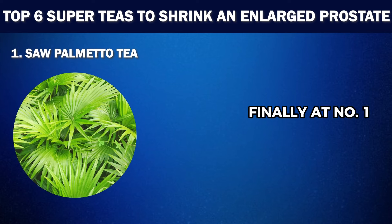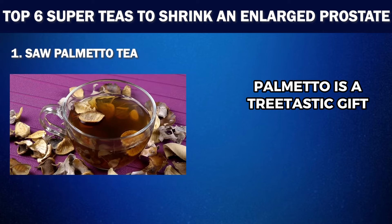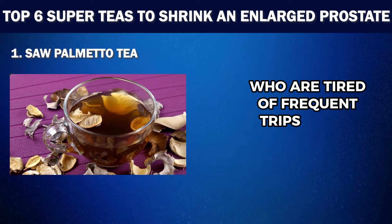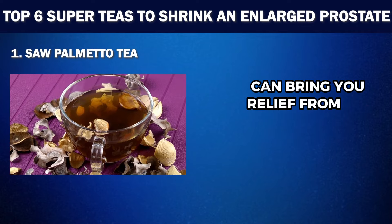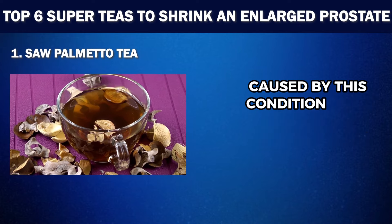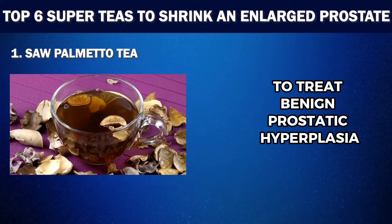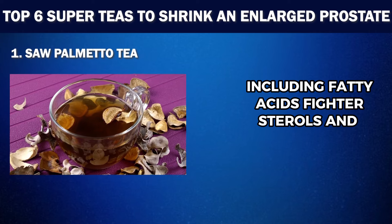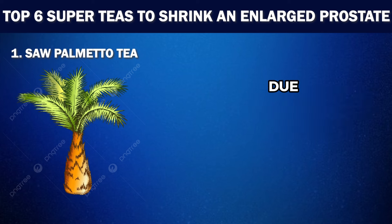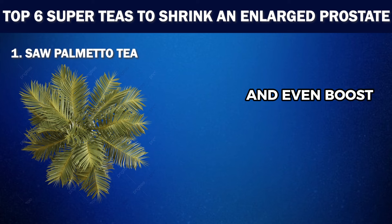Finally, at number one, we have Saw Palmetto Tea. Serenoa repens, well known as saw palmetto, is a tree-tastic gift from Mother Nature, especially for those who are tired of frequent trips to the bathroom due to an enlarged prostate. Drinking tea made from this tree's fruit can bring relief from the discomfort and symptoms caused by this condition. It's a natural remedy commonly used in Europe and the United States to treat benign prostatic hyperplasia, as it contains several bioactive compounds including fatty acids, phytosterols and flavonoids. Saw palmetto is particularly effective due to its ability to inhibit the enzyme responsible for prostate tissue growth. It can also improve urinary function, enhance hair growth and even boost your libido and fertility.